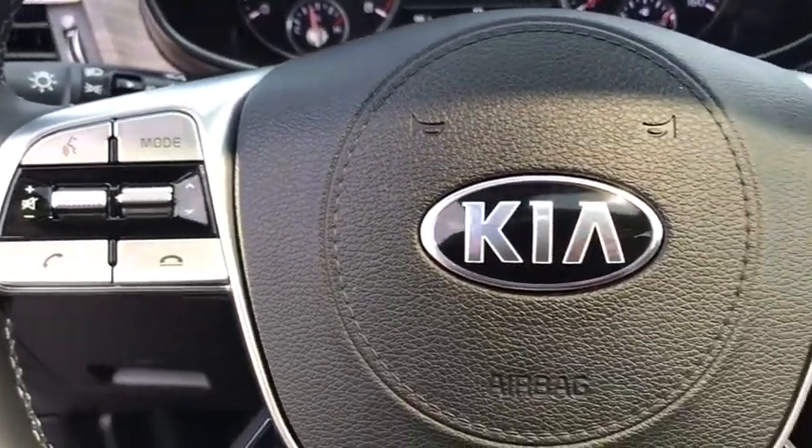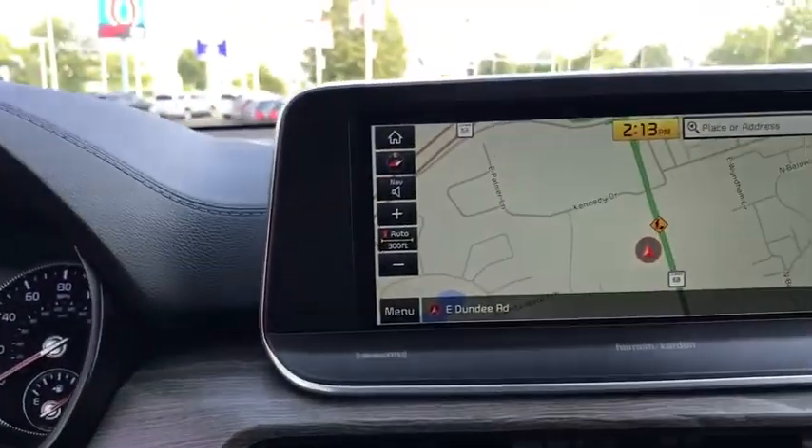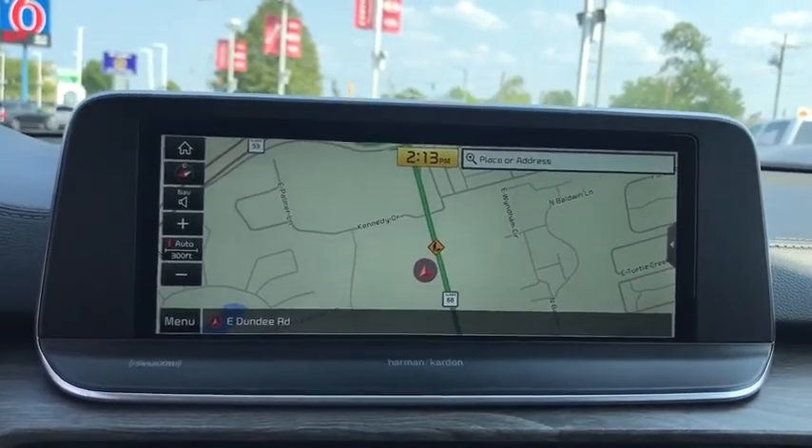Fog lights, heated front seats, compass, security system, power windows, rear window defroster, trip computer, tachometer, remote keyless entry.